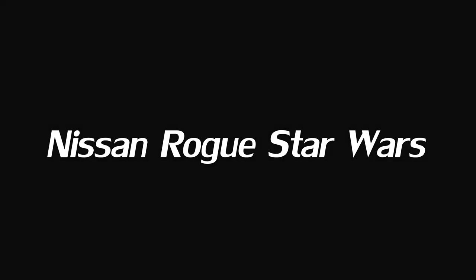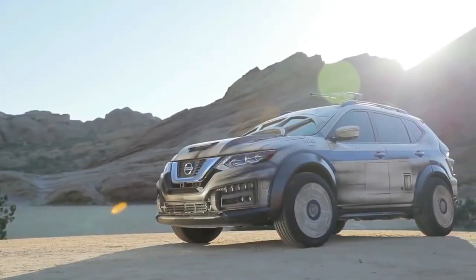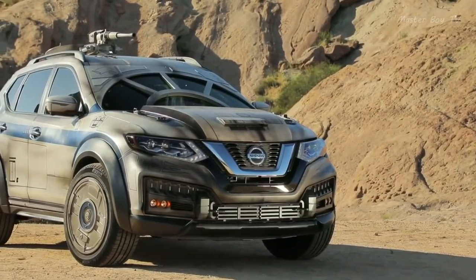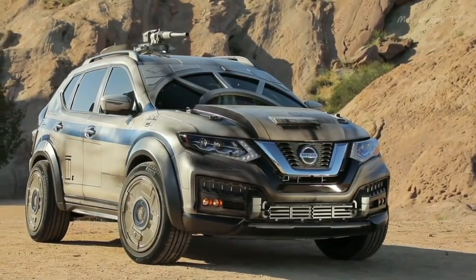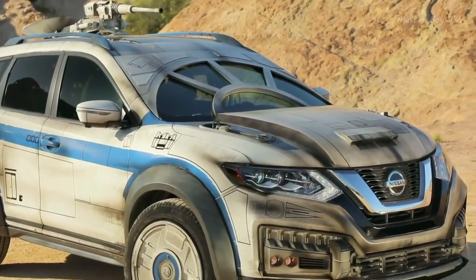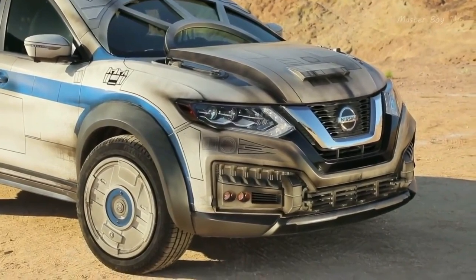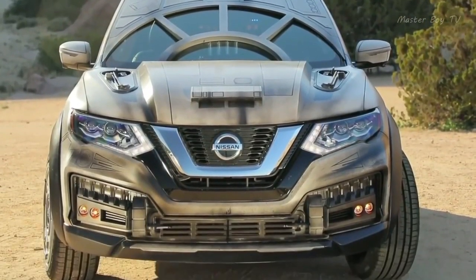Nissan Rogue Star Wars. Are you a super passionate Star Wars fan? If you are, you'll be thrilled to know that Nissan partnered with Lucasfilm to create the perfect vehicle for you. It was first showcased at the Los Angeles Auto Show and turned out to be the perfect blend of automotive technology and filmmaking.